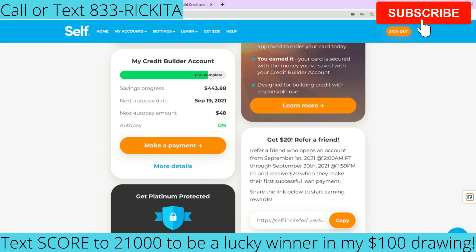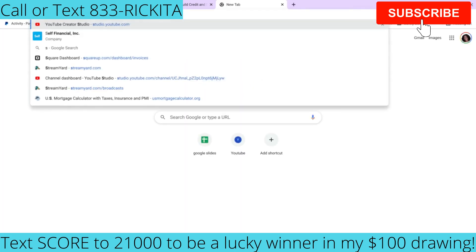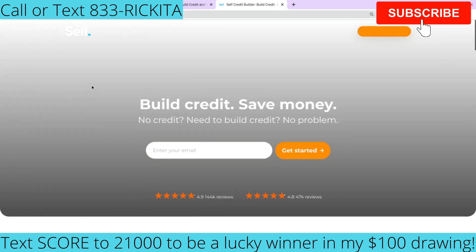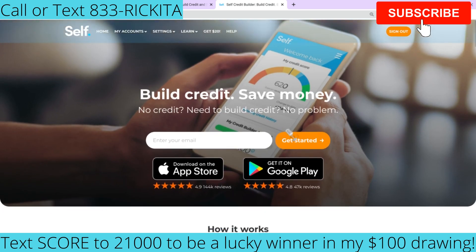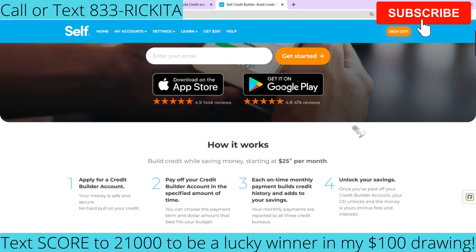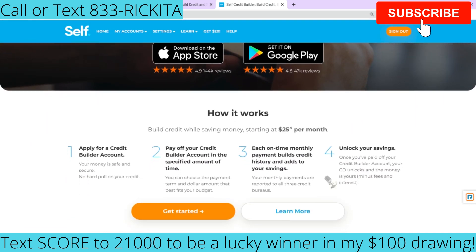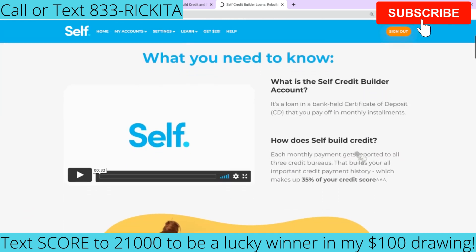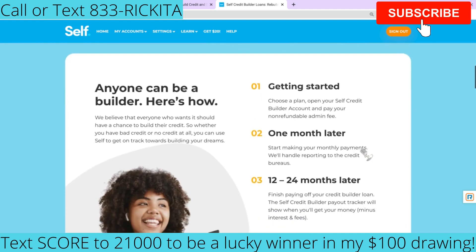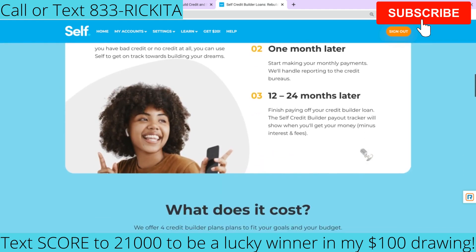Now with the Self account, let's start from the basics. When it comes down to Self, you sign up for this account and you can choose how much you want to actually pay per month. What you're doing is actually saving money, and while you're saving money, they're going to report to the credit bureaus. You can pick to pay between $25 and up to $150 per month.